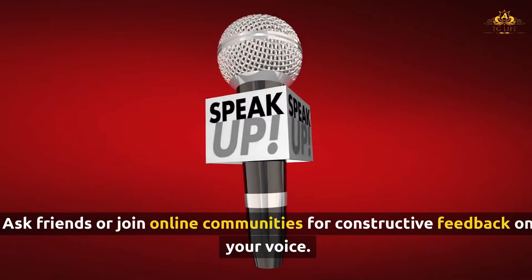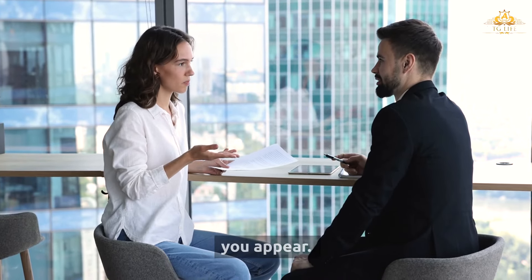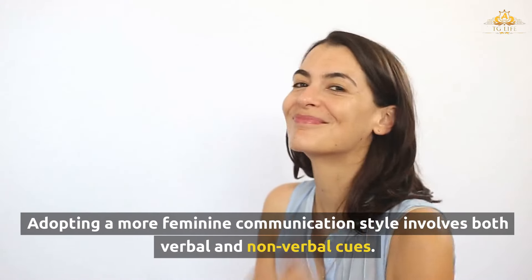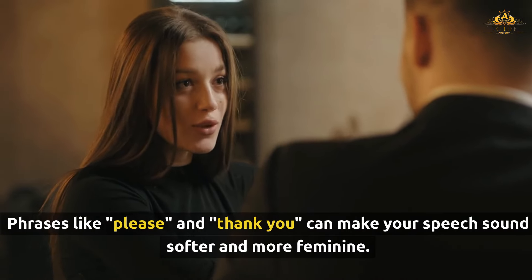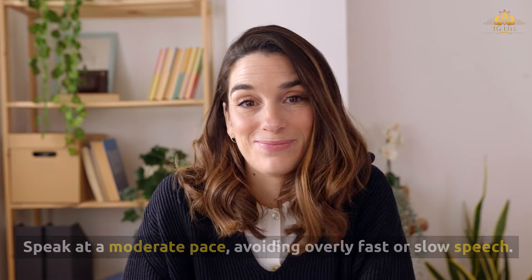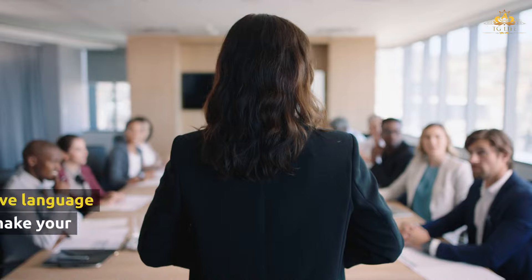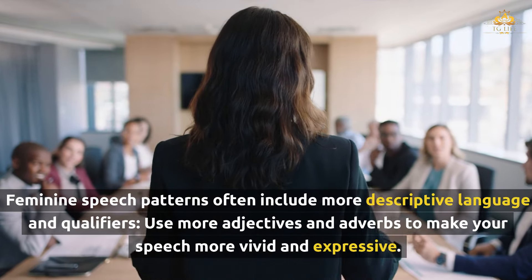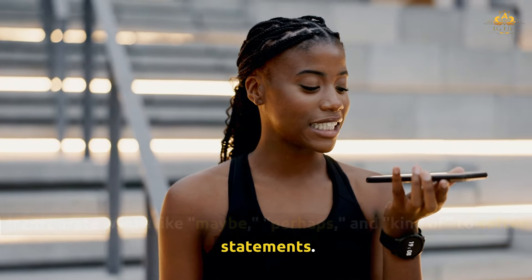The way you communicate can significantly influence how feminine you appear. Adopting a more feminine communication style involves both verbal and nonverbal cues. Use polite language and phrases like 'please' and 'thank you' to make your speech sound softer. Speak at a moderate pace, avoid overly fast or slow speech, and maintain a gentle volume. Feminine speech patterns often include more descriptive language and qualifiers — use more adjectives and adverbs to make your speech vivid and expressive, and incorporate words like 'maybe,' 'perhaps,' and 'kind of' to soften statements.